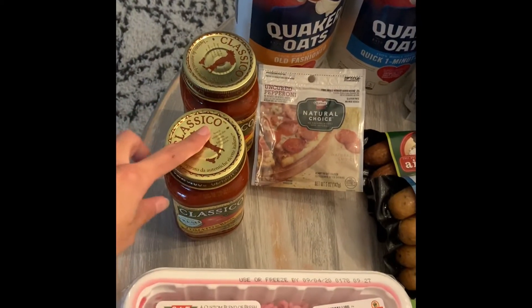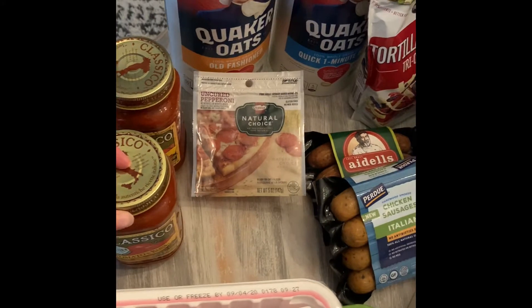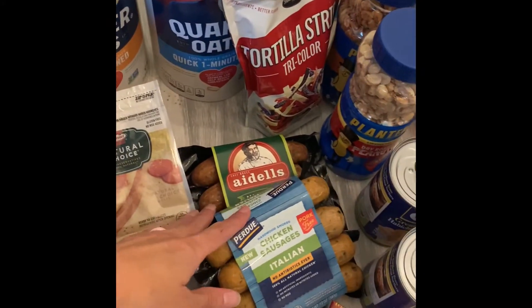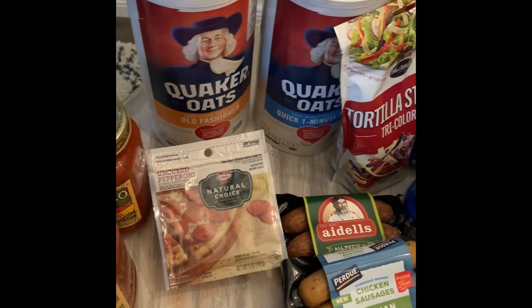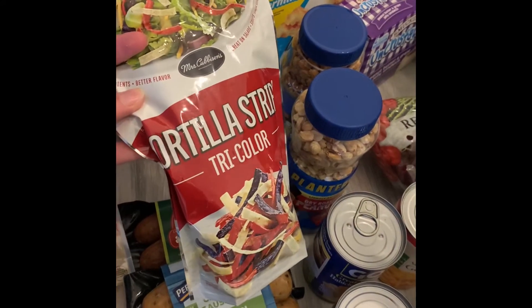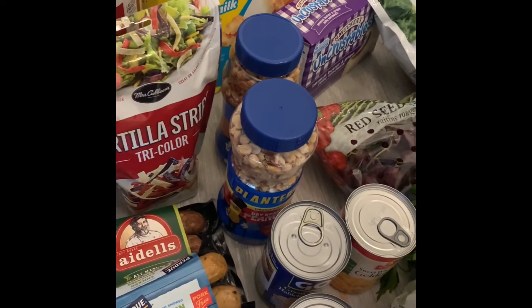We have some tomato sauce for meatball parm that my kids said they will eat this week — fingers crossed. I got some pepperoni and some chicken sausage for a sheet pan dinner. I got oatmeal — old-fashioned and quick oats. And I have some tortilla strips that I got for a chicken tortilla soup I'm making later in the week.